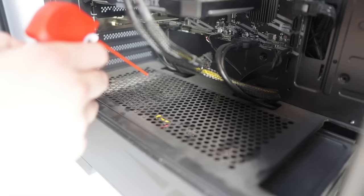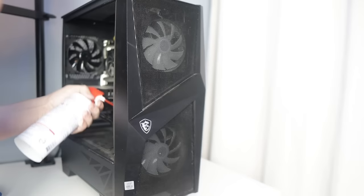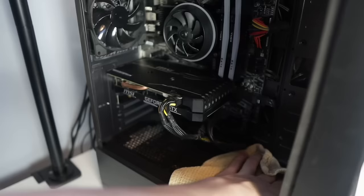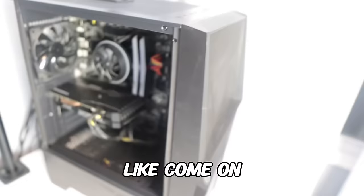Look at how much comes out if I do it from behind the fan — do you see that? Look at this! Tell me that does not look ten times better. Personally, I think this looks a lot better.